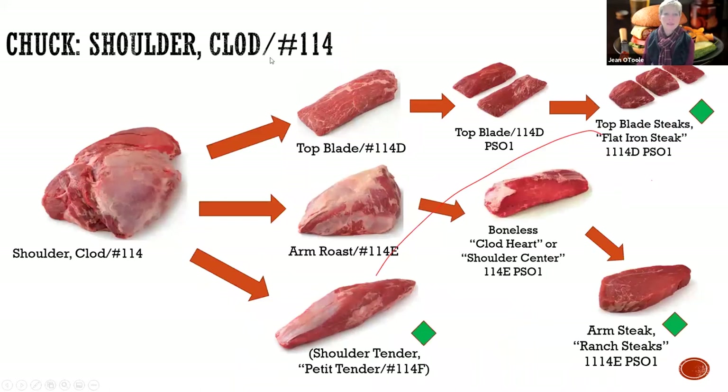Taking a look at that shoulder clod, this number right here is indicative of the IMPS and NAMS numbers - the USDA number used by retail and food service. You can thank our friend Steve Olson, a New York beef producer who worked with USDA for over 25 years, who actually created these pictures and numbers that go with these cuts. In essence, this shoulder clod can be broken down into that top blade, arm roast, and the shoulder petite tender.